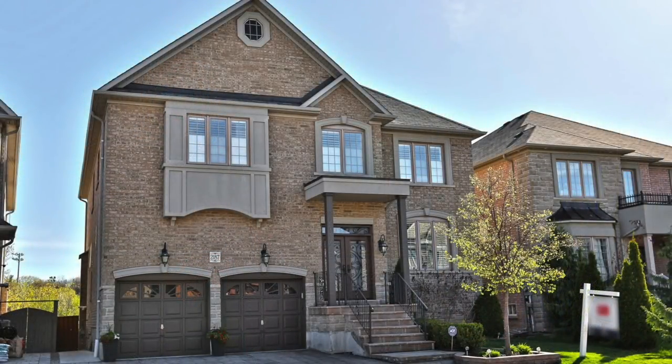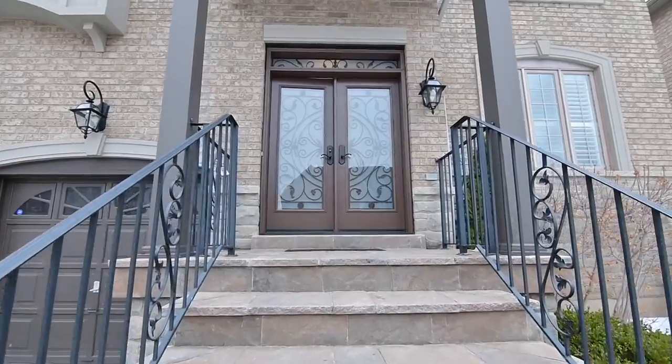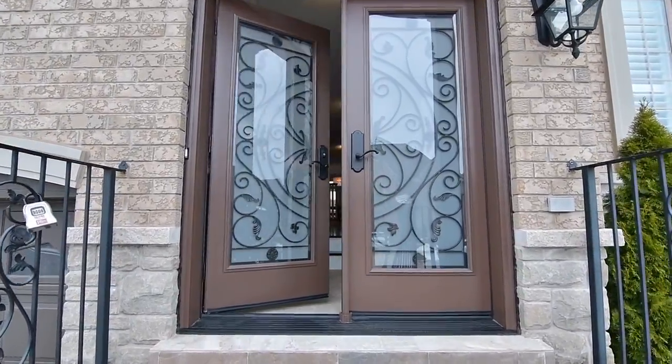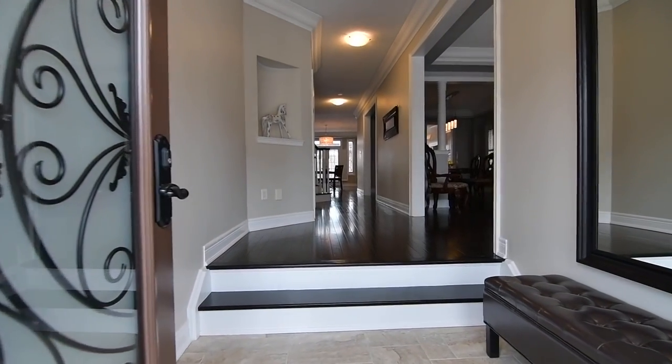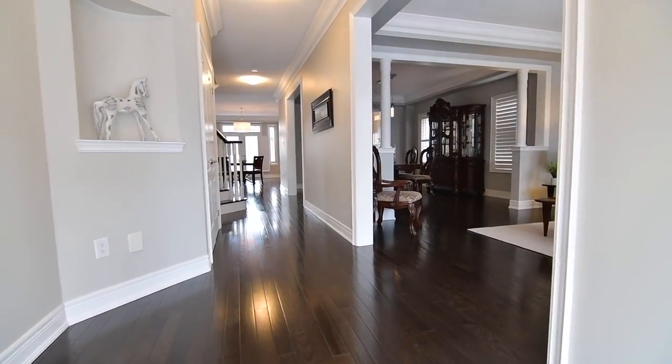A stunning executive home backing onto a ravine setting and situated within Oakville's highly sought-after Westmount neighbourhood — welcome to 2187 Devonshire Crescent. Through double front entry doors is a home showcasing exceptional upgrades, deluxe appointments, and tastefully decorated living spaces throughout.